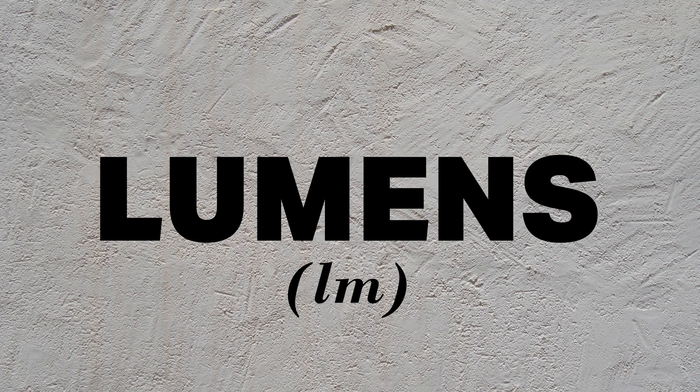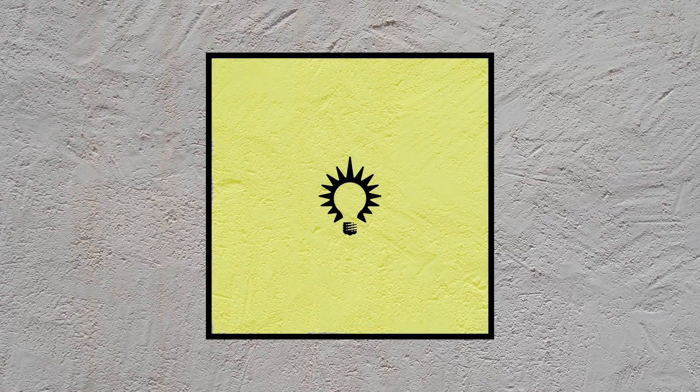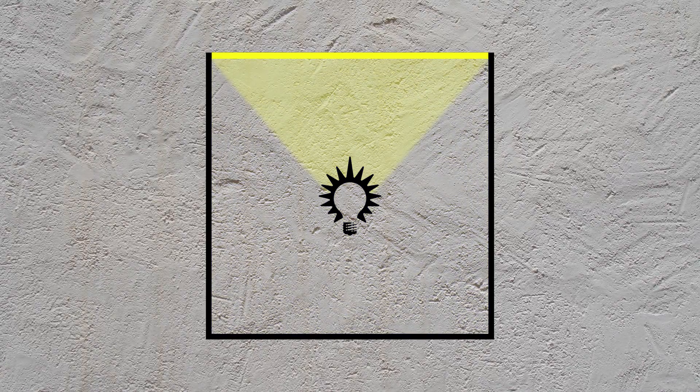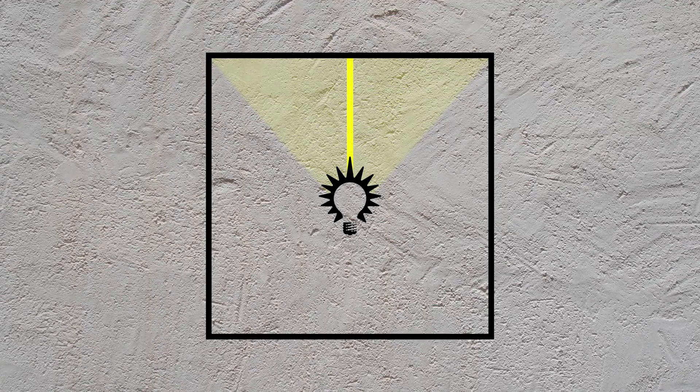The two other units of measuring light are known as lux and candelas. While lumens refer to the total amount of light resonating off a light source, lux is used to measure the amount of light on a defined surface. Candelas, on the other hand, calculate the total amount of candlelight at a given angular point.